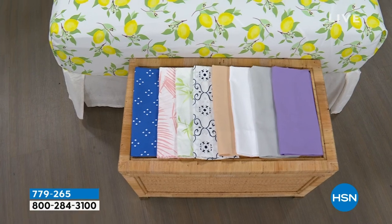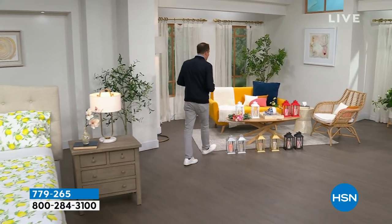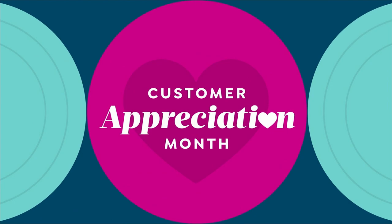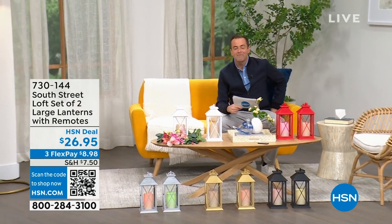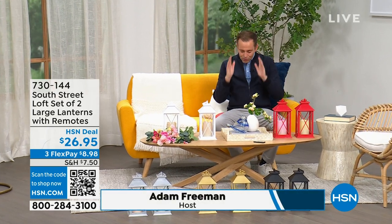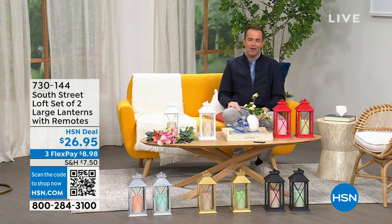If you need some new sheets for your bedroom, the guest room, or the kids' room, we have great options for you. We're going to spend the whole hour talking about South Street Loft. My special guest is the one and only Stephanie Rantz, a true home expert, home designer, and voice of South Street Loft.